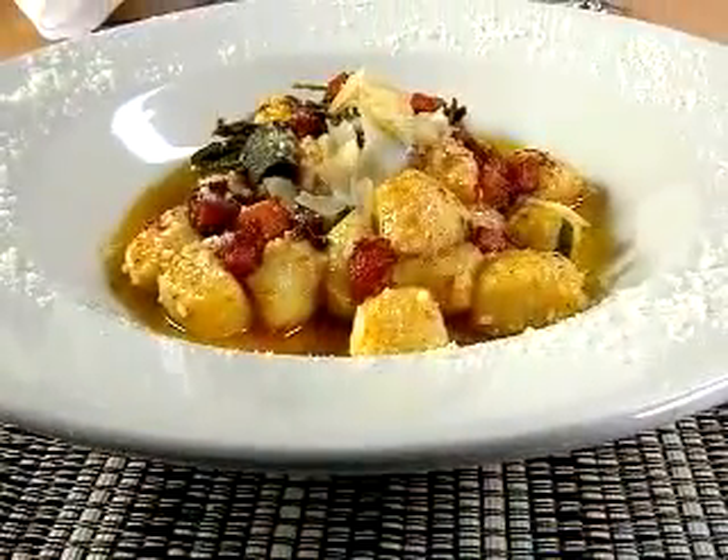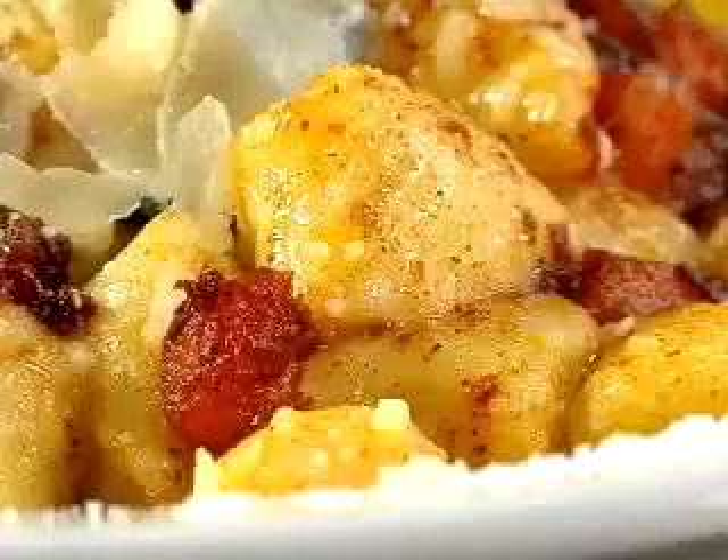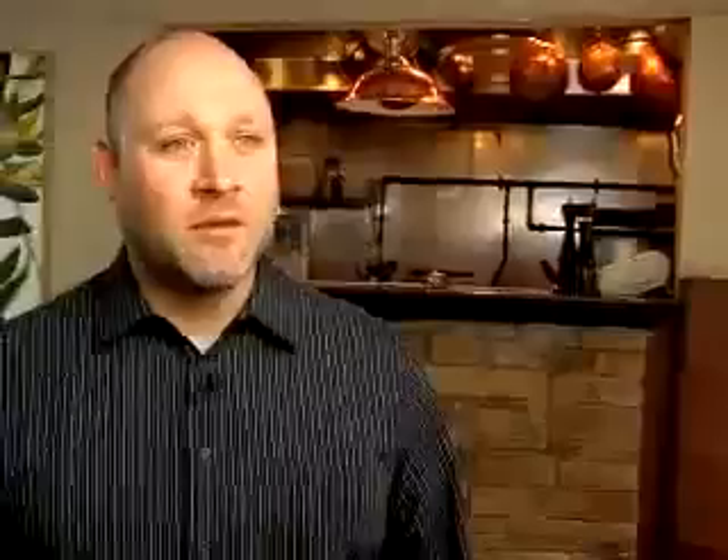And for a taste of something truly heavenly, order the house-made gnocchi, served with butternut squash and bathed in brown butter. They're fluffy. They're like little pillows. They're done like no other gnocchi. Pretty much you can come in here, point anywhere on the menu, and you can't lose.